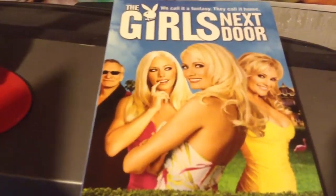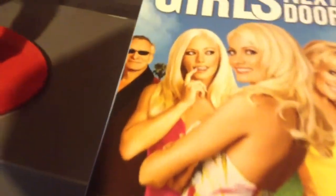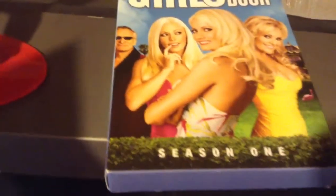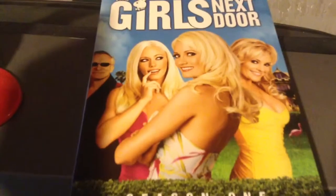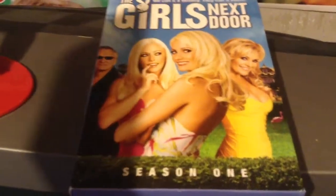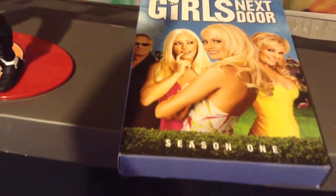There are three discs in this set. The three discs include optional uncensored audio, never before seen pilot presentation, commentaries for all 15 episodes, episode promos, sexy deleted scenes, personality tests for Holly, Bridget, and Kendra, and an outrageous photo gallery with over 200 pictures.